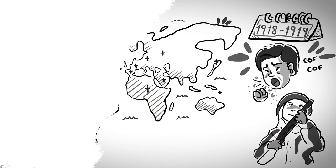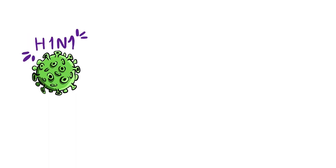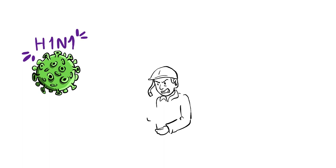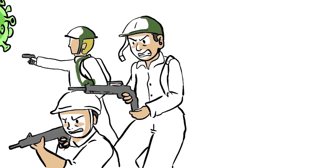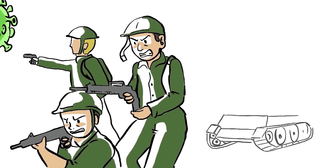The outbreak was caused by an influenza A virus, subtype H1N1, with genes of bird origin. The exact cause is unknown, but one of the aspects that helped it spread were the small enclosed spaces and the massive mobilization of troops due to the battles of World War I.